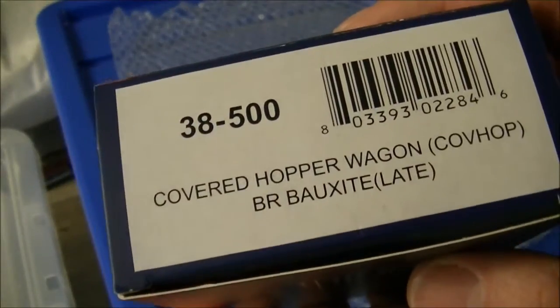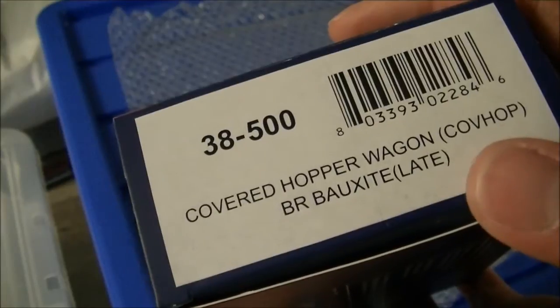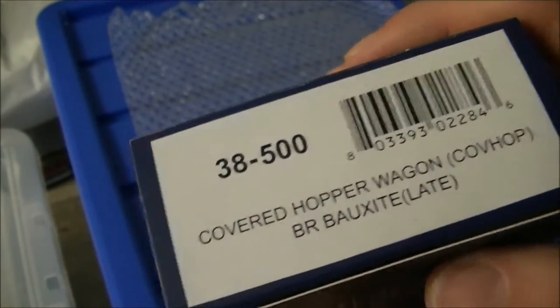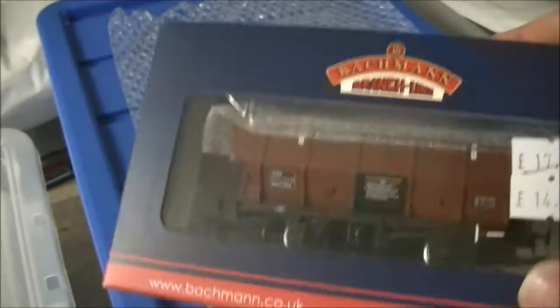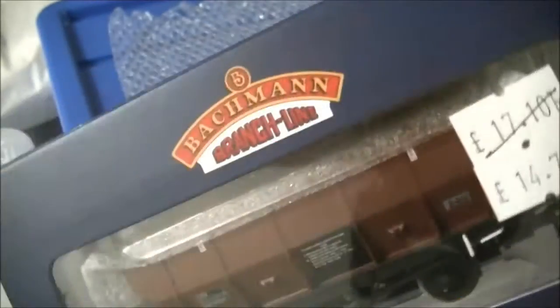It is product code 38500 and it is a covered hopper wagon, or Covhop, in BR Bauxite livery - which basically means it's a fitted wagon with air vacuum brakes.